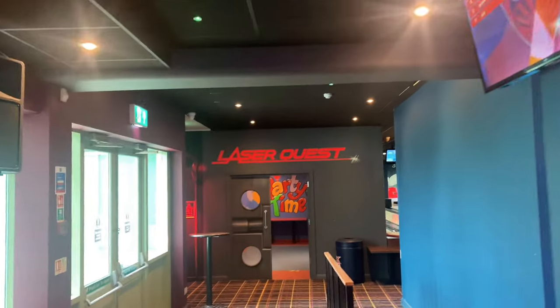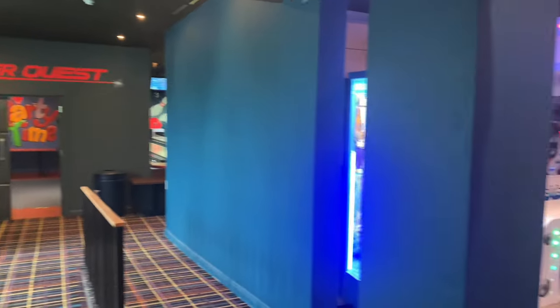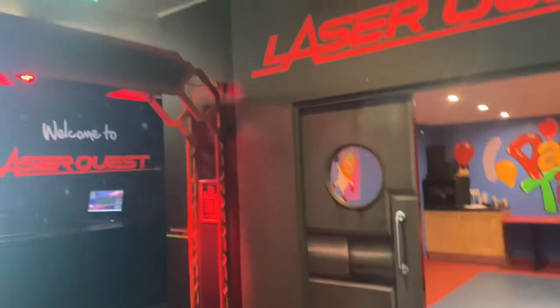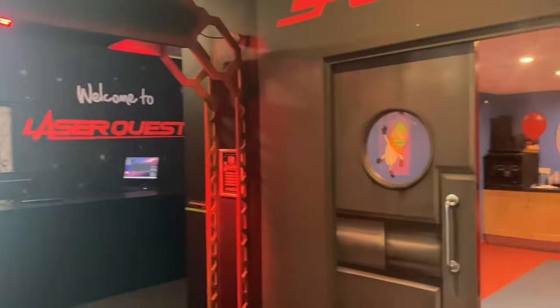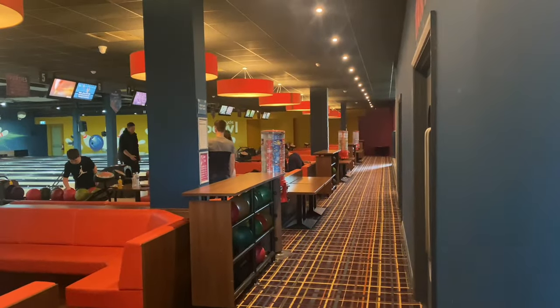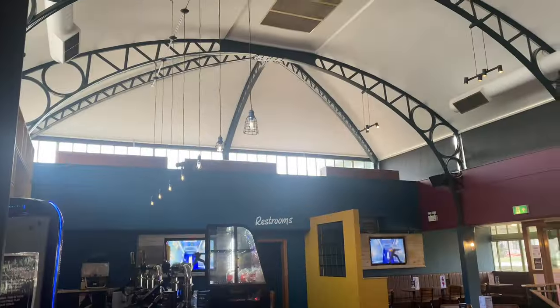That's laser quest, where my Ellie used to work, and so did Abigail. Ellie used to do all the backpacks and demonstrate how to use them. And this is the bowling alley — it's all been painted.